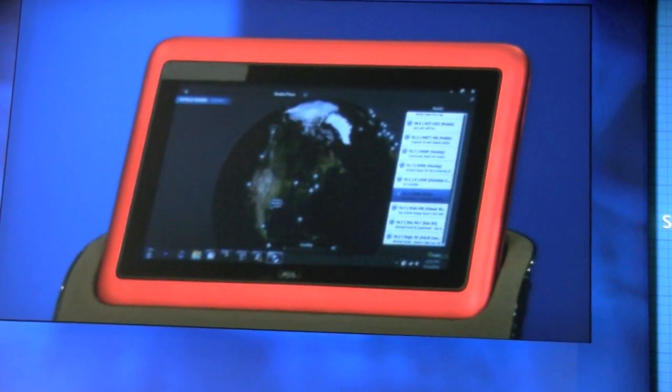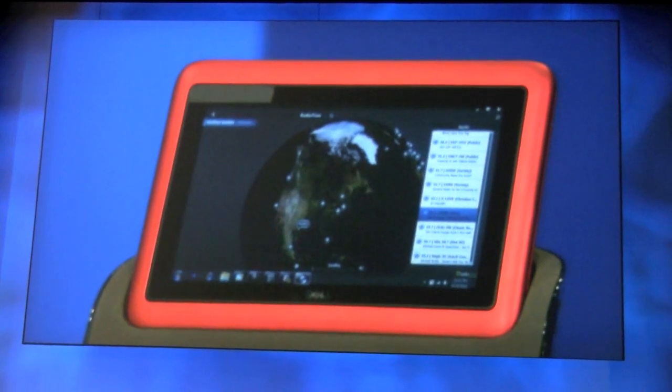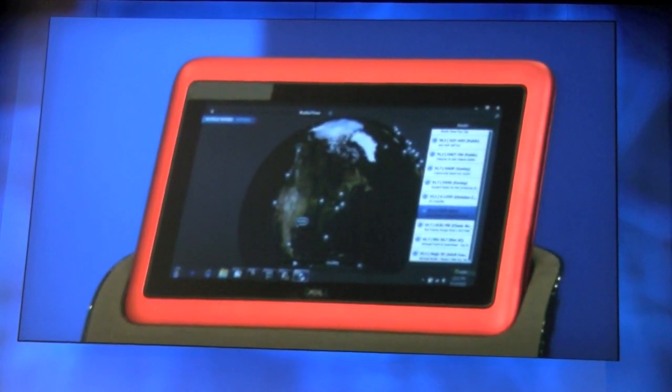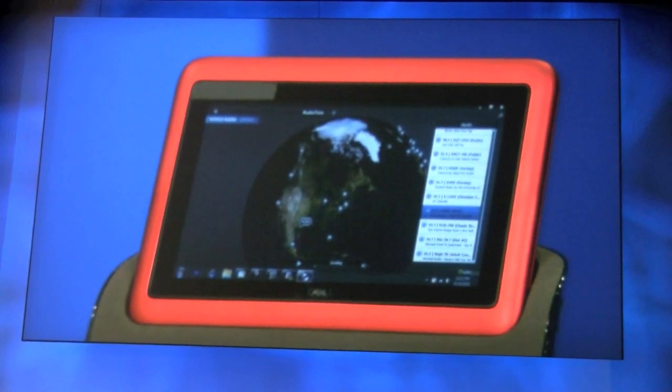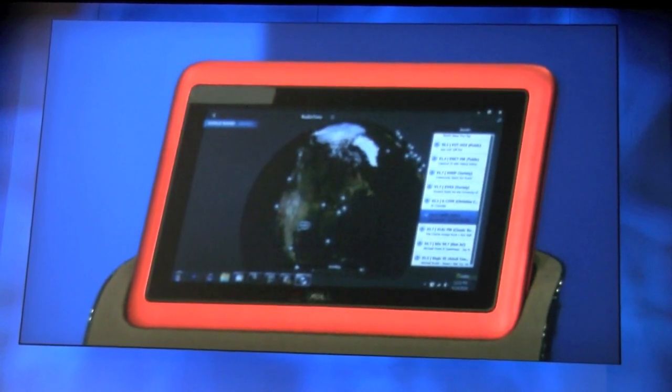So now this is wirelessly connected, and wireless is great for a device like this — we want to be connected always on the go. WiMAX is actually a great example of technology that we will be supporting on a device like this, with the high bandwidth needed for a rich entertainment experience.